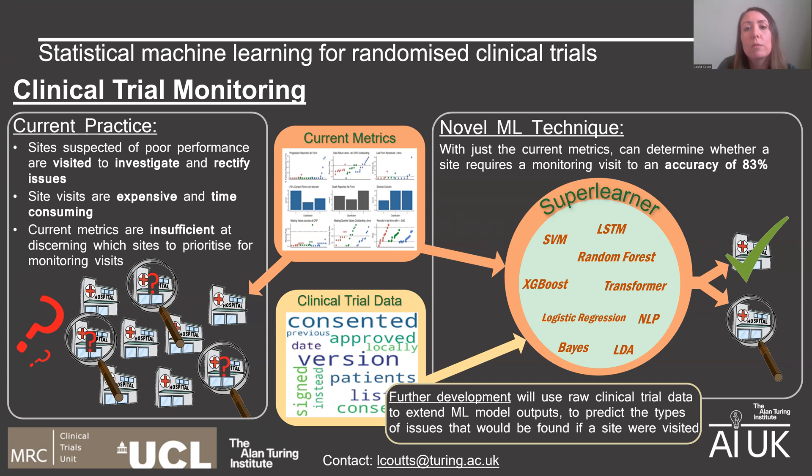We use known outcomes of past site monitoring visits as the ground truth to train the model. By using a stacked super learner model approach, we can exploit the potential of multiple different types of estimators, which is really helpful in applications like this, where we have a very low number of data samples, because we're limited by the number of sites that have been visited to use as our ground truth.